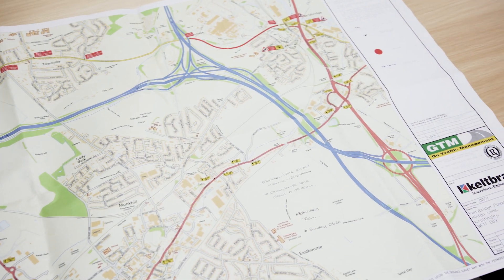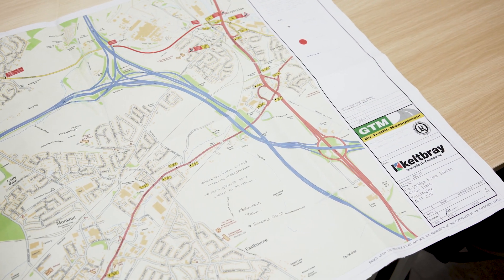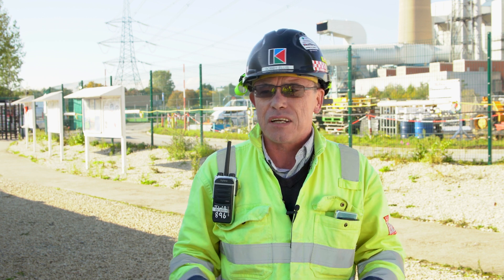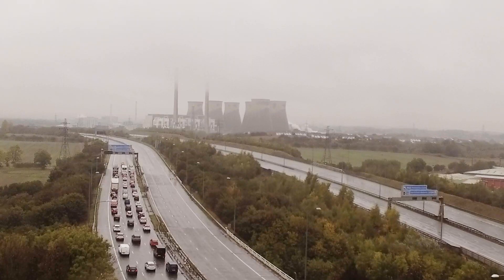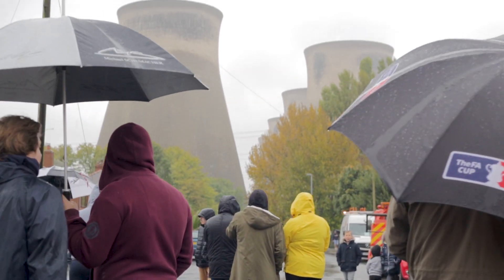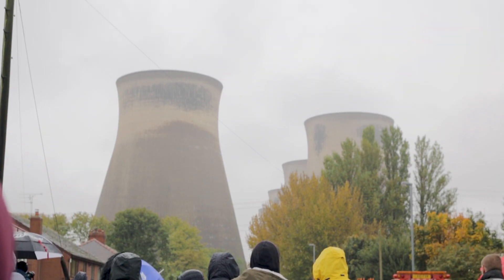Once the exclusion zone's in place, I'm absolutely certain that there's nobody in the exclusion zone. And once that's done and the firing team can give me the nod to say that they're in a good position, then I can talk to the police officers, bring the motorways down to a standstill. Once I've got all those pieces of the jigsaw in place, I can give the go ahead and say press the button.